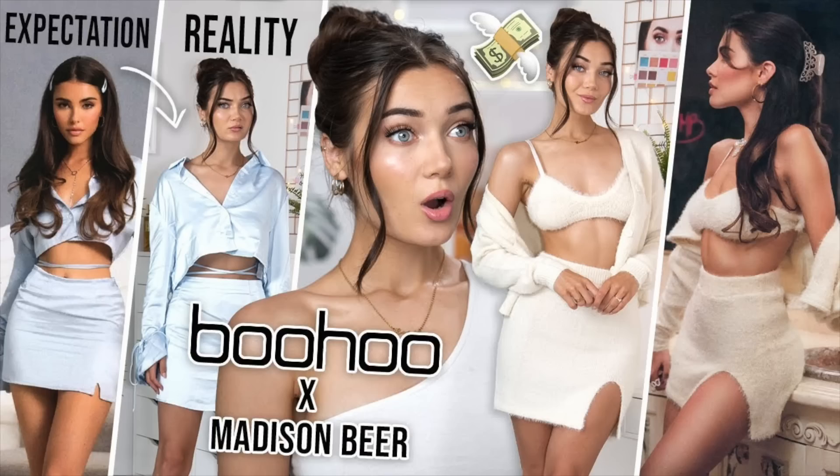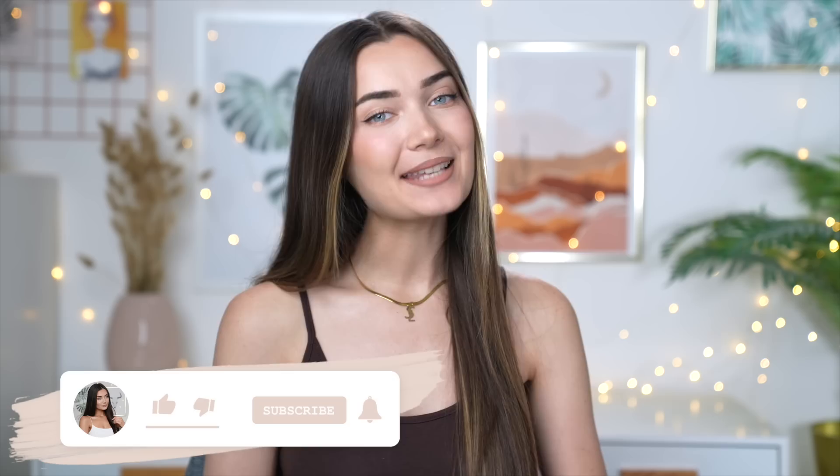As you guys know, on this channel, whenever a celebrity comes out with any kind of clothing collab, I always have to review it. So today is no different. Here is my bags of goodies. In total, I spent £247 on 12 pieces, which I feel like isn't that bad. If you guys are new here, hi, I'm Roxy — welcome to my channel. Be sure to subscribe down below. But if you guys want to see what this Kourtney X Boohoo collab is like, then without further ado, let's get into the video.